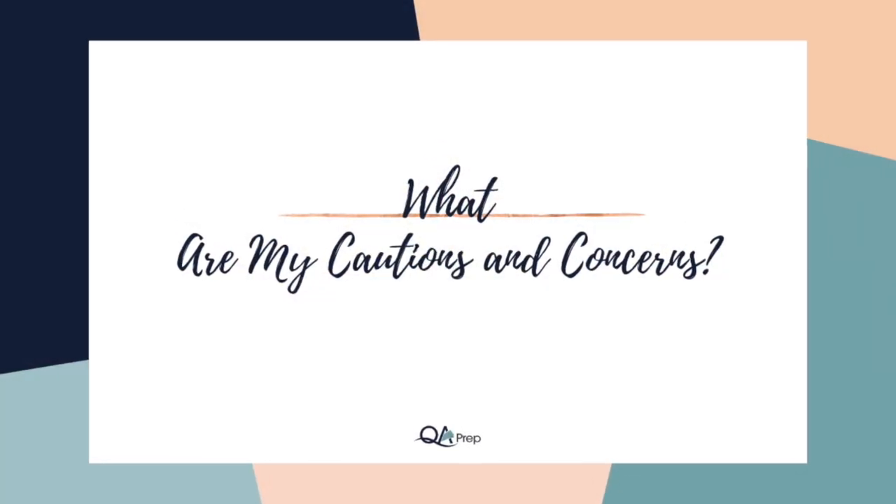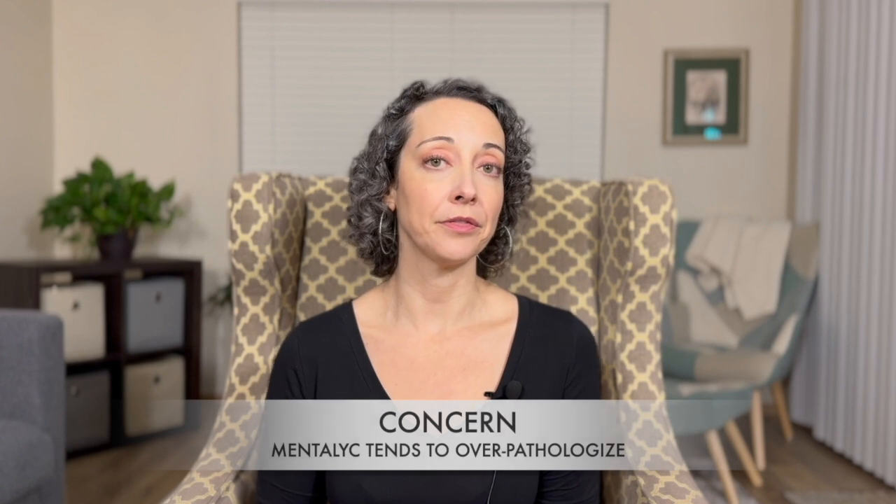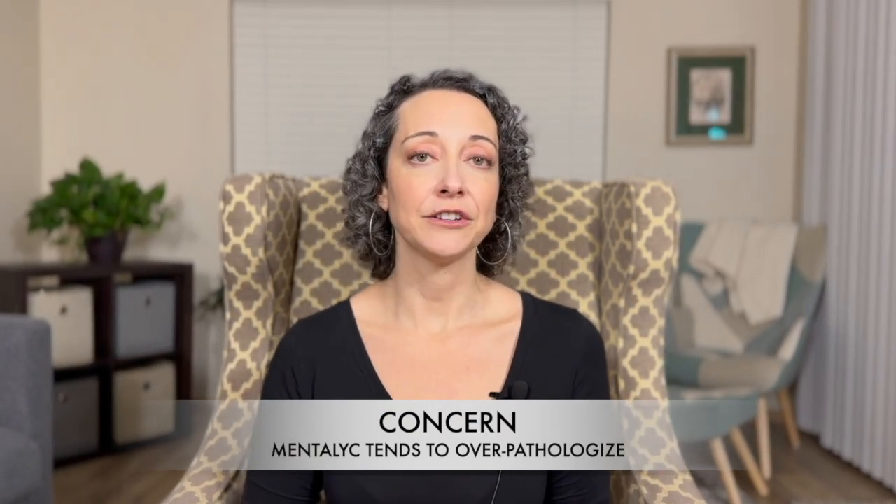So what are my cautions and concerns? While I think it's great that they created an impairments and challenges section to meet medical necessity requirements for insurance, I do feel that it tends to over-pathologize the client. The language in those sections tends to be on the severe end in order to meet insurance criteria. Also, if you're working with insurance, you need to make sure any diagnosis or symptoms listed actually match what's in your intake assessment, treatment plan, and current diagnosis — it would be easy to start relying on the progress note generator and end up with inconsistencies.